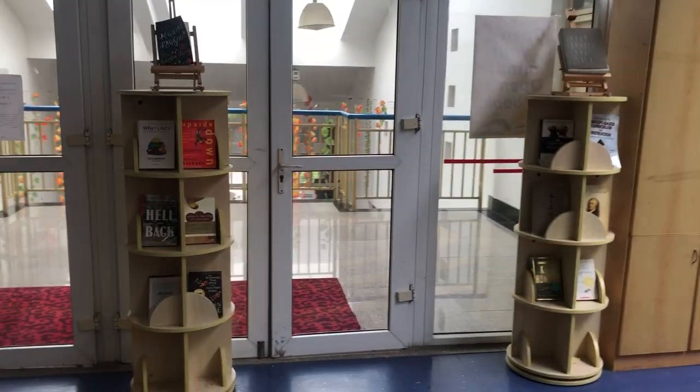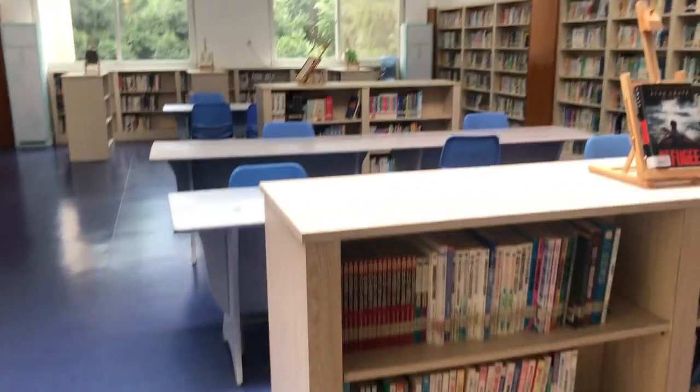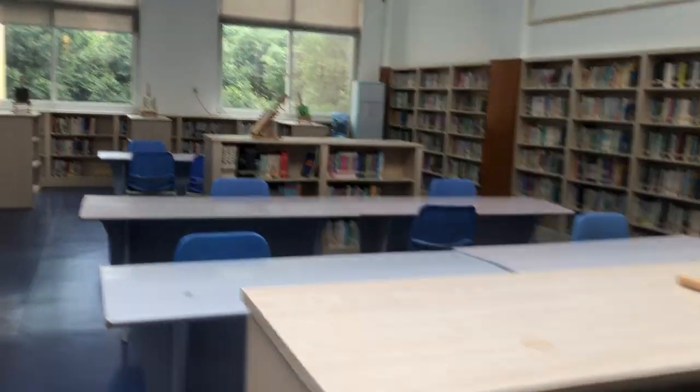These two bookshelves contain some books recommended by the teacher, and on the right there are some Chinese books. We have about 30,000 Chinese books here.